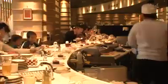Conveyor belt sushi is a made-in-Japan dining concept that fuses food and technology. It continues to evolve.